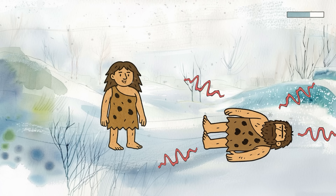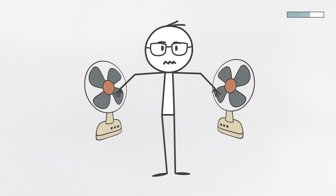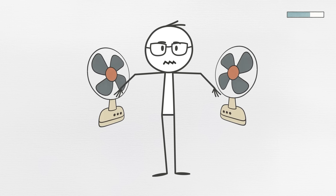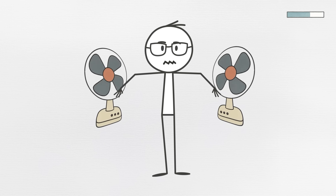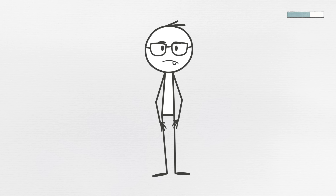So less sweat meant better survival odds. That same trait today means your body might not be great at cooling itself in hot or humid climates. You might not notice it day to day, but during intense exercise or heat waves, you could be more prone to overheating, even if you look totally chill. So yeah, if your body refuses to sweat, it's not because you're calm — it's because your internal thermostat is still set to glacial tundra.